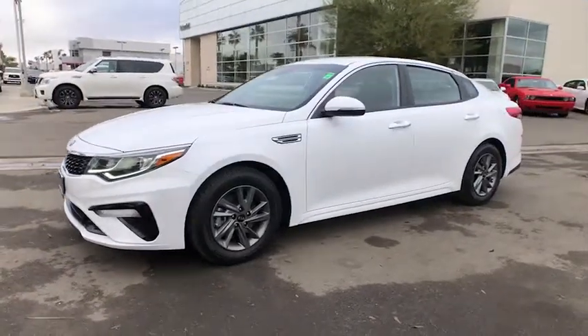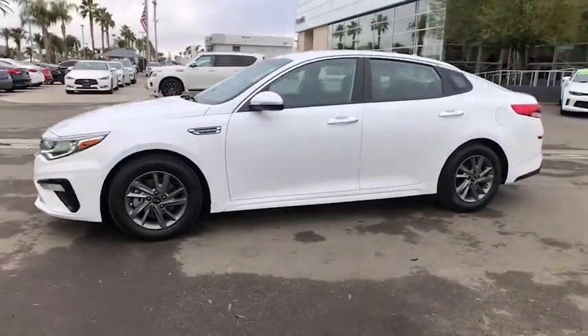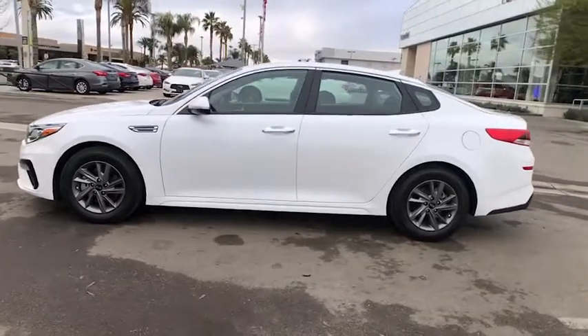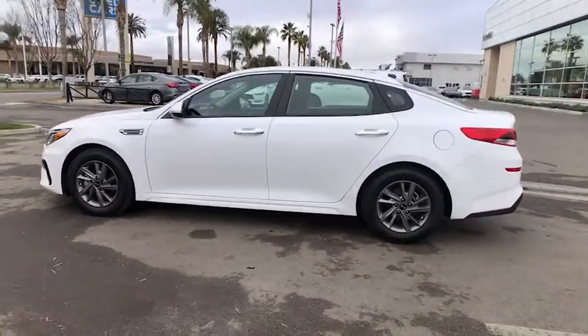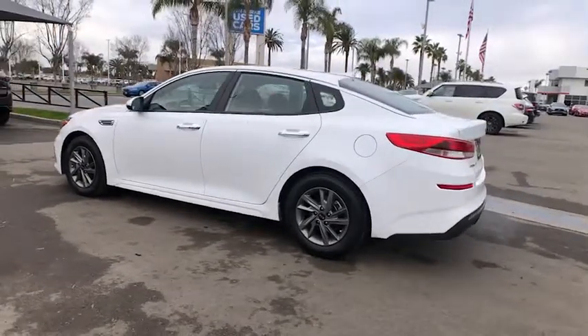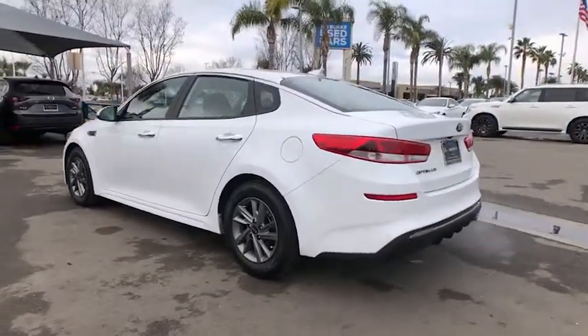Go home happy with the 2020 Kia Optima. This vehicle is an outstanding buy with fewer than 40,000 miles on the odometer. Bring comfort and convenience with you wherever the road leads in this sporty, family-focused Optima.